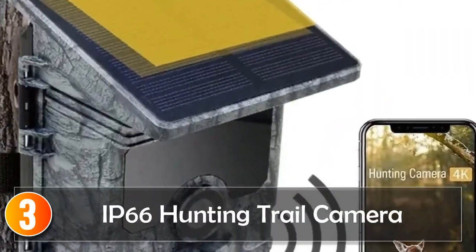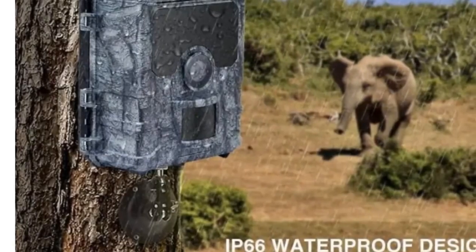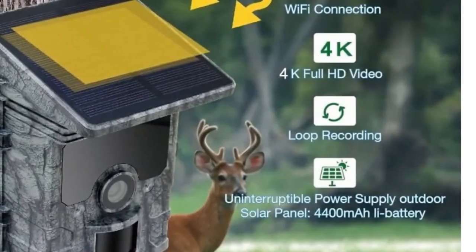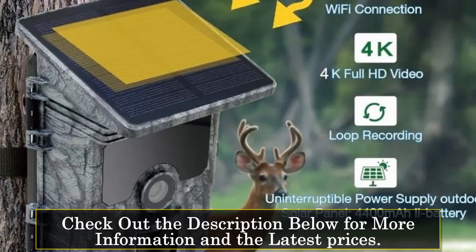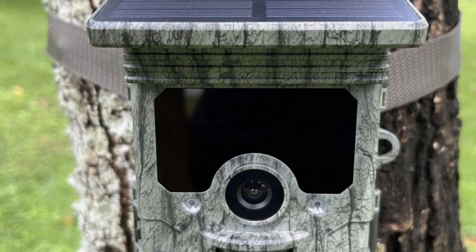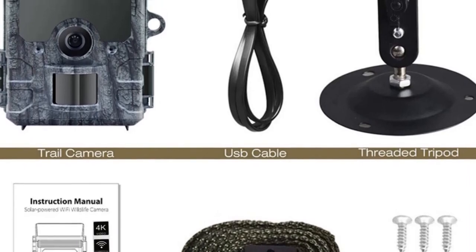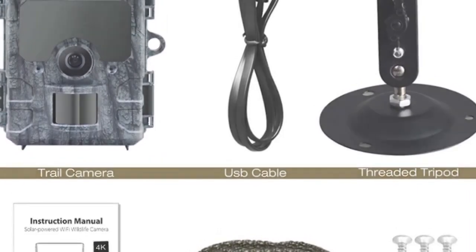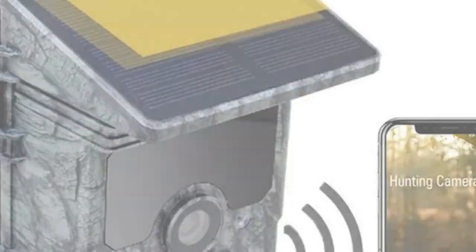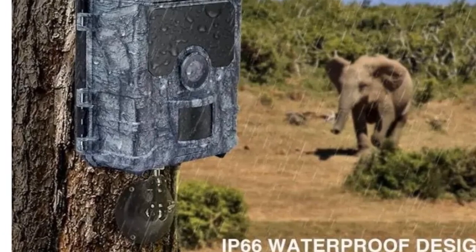At number 3, the IP66 Hunting Trail Camera revolutionizes trail camera design with its integrated solar panel technology. This innovation means unlimited battery life, ensuring your camera is always ready to capture 4K native video and 30MP clear images. The Bluetooth Wi-Fi connection and app control offer convenience in previewing, downloading, and adjusting camera settings. The lightning-fast 0.3-second trigger speed and 65 feet of night vision make it a standout in performance. It reduces human impact, allowing you to visit the camera less frequently, saving time and money by eliminating the need for frequent battery changes and servicing.